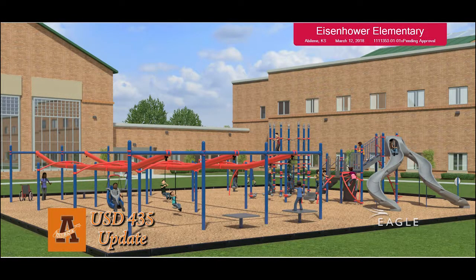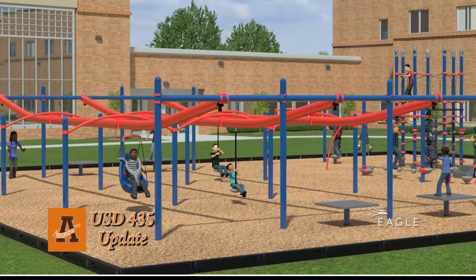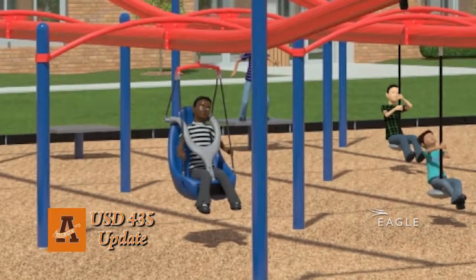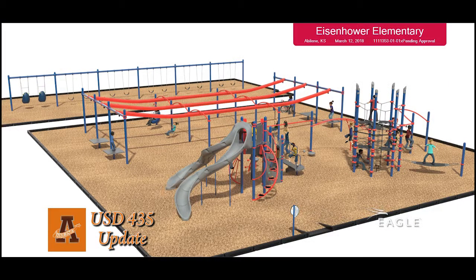That's part of phase one, which will be installed this summer — the climbing structure and the slide. Phase two incorporates three zip lines for kids. Two of the lines will be for the average student and the third will have a chair for kids who maybe couldn't stand or sit in the standard way — more of an accessible option for a wheelchair student. We also looked at a couple of swings that would be more accessible as well.